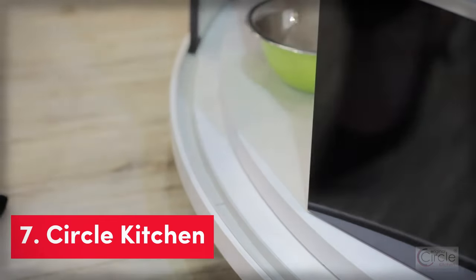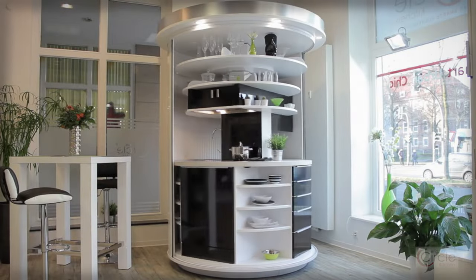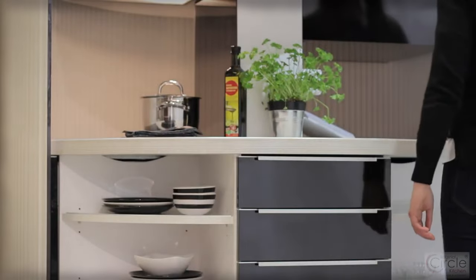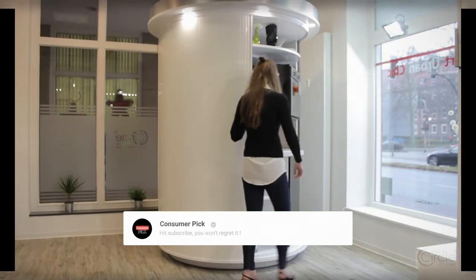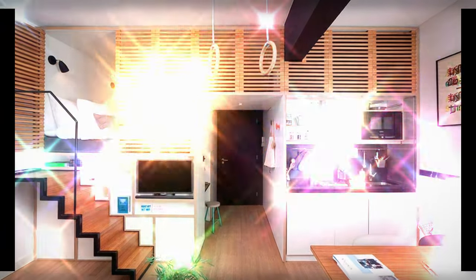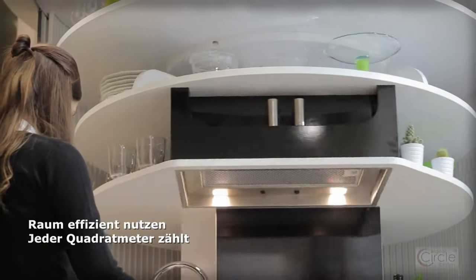If you want to save space in your kitchen and still have all the cool appliances and storage, check out the Circle Kitchen. It's like a magic kitchen that can rotate 180 degrees, with sliding doors that open and close effortlessly, so you can have everything you need right at your fingertips. It's super compact, only taking up 1.8 square meters of space, leaving plenty of room for other things. It's perfect for people who live in small apartments or houses with limited space.